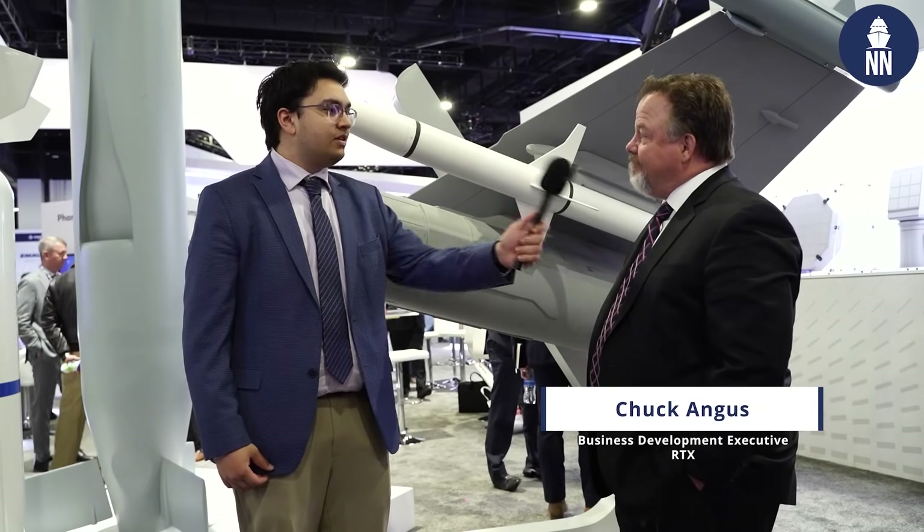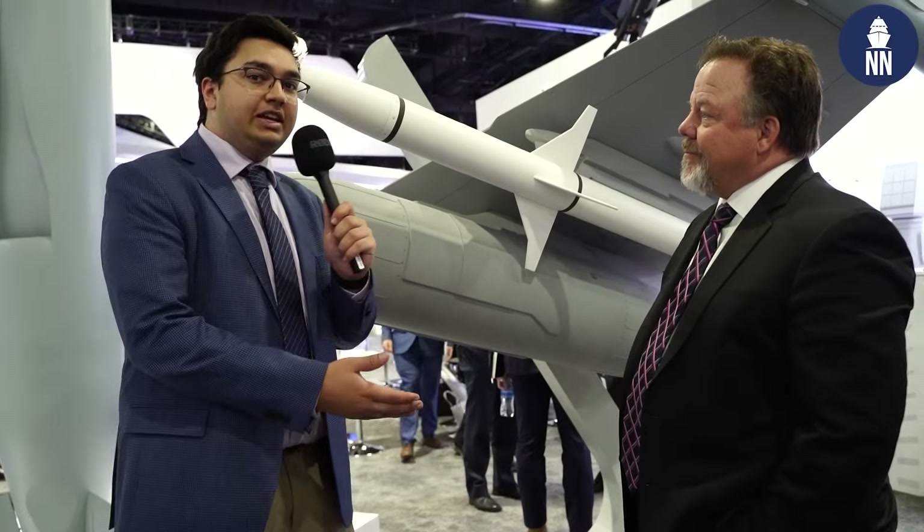Good morning. I'm here at Sea Airspace Day 2 at the RTX booth with Chuck Angus, requirements capabilities director for Raytheon. We're discussing the model behind us — the Growler wing with the next generation jammer mid-band pod. Chuck is going to give us a background on what this capability provides as well as how it fits into the greater modernization of the Growler.